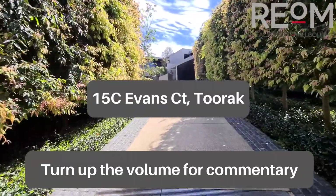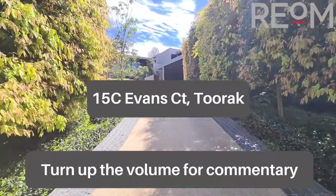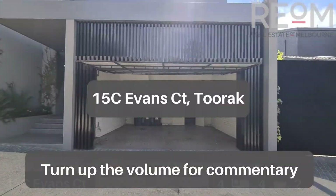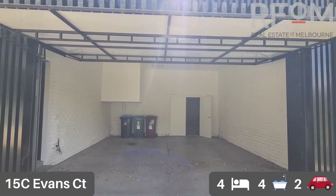Situated in a quiet pocket of Toorak within one of Melbourne's most highly sought after locations, this four bedroom, four bathroom, low maintenance home is ready now for lease.